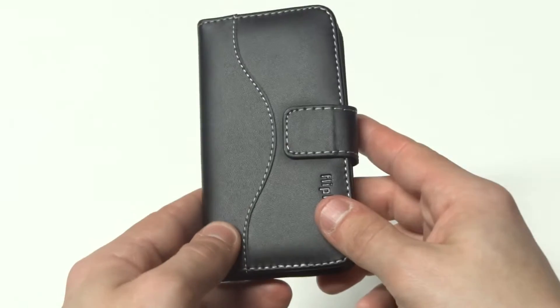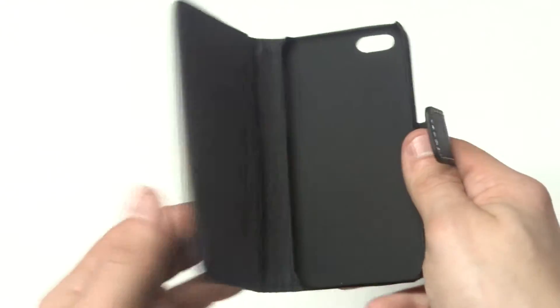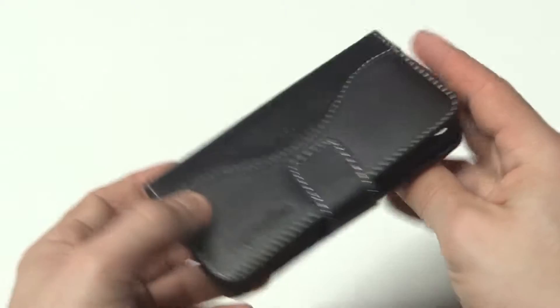Taking calls with this case on is really easy. With the magnet, you just flip it back like that. This is going to give you some really nice protection from drops, cracks, and scratches. This is going to be covering your entire iPhone 5C.